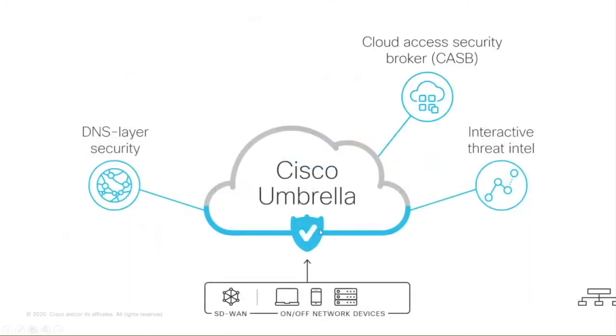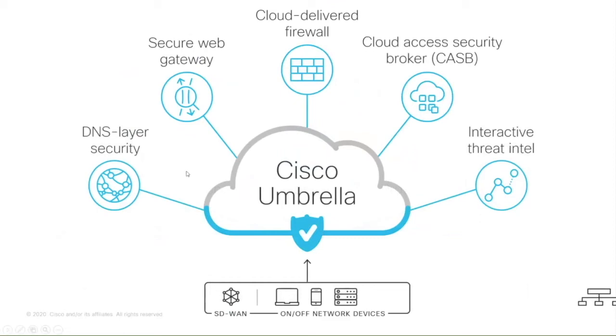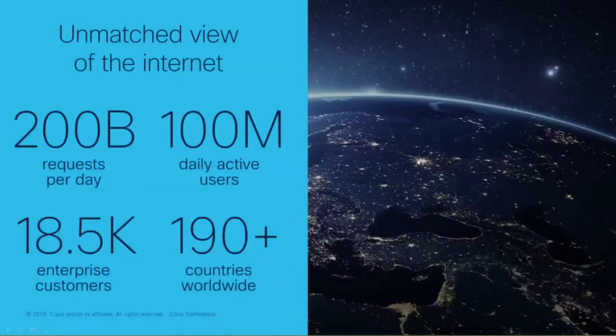Looking at the different components of Umbrella: we've discussed the DNS layer and secure web gateway tested in AV-Test. Umbrella also provides a cloud-delivered firewall and protection against cloud-based application usage through CASB. Everything is tied together through our threat intelligence, and Andrea will now talk more about the interactive threat intelligence.